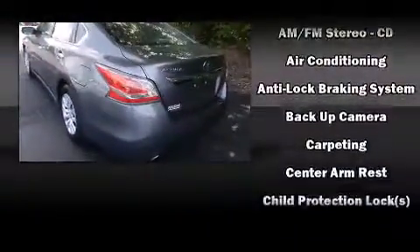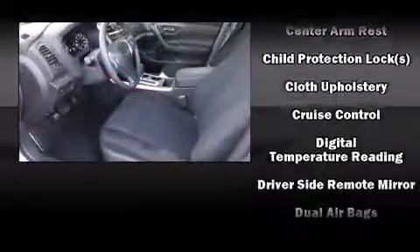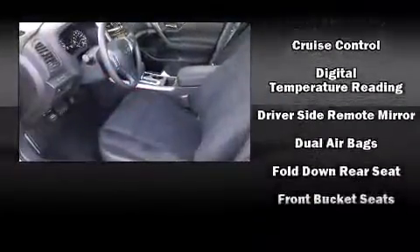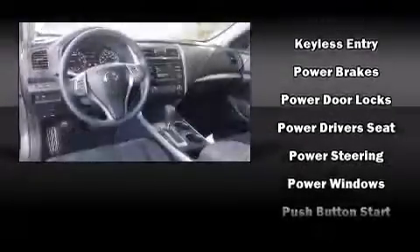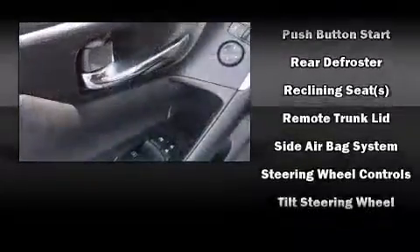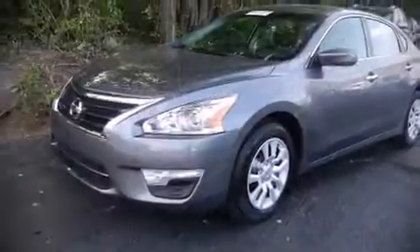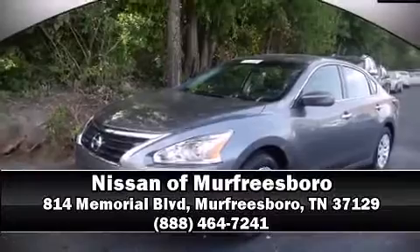Nissan ensures the safety and security of its passengers with head curtain airbags, front side impact airbags, traction control, brake assist, a security system, and four-wheel disc brakes with ABS. For added security, dynamic stability control supplements the drivetrain. Stop by our dealership or give us a call for more information.